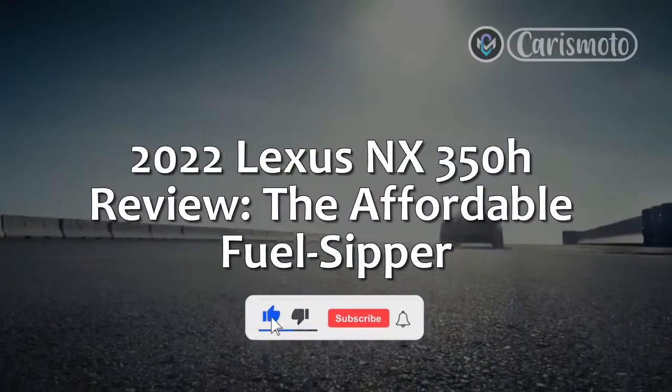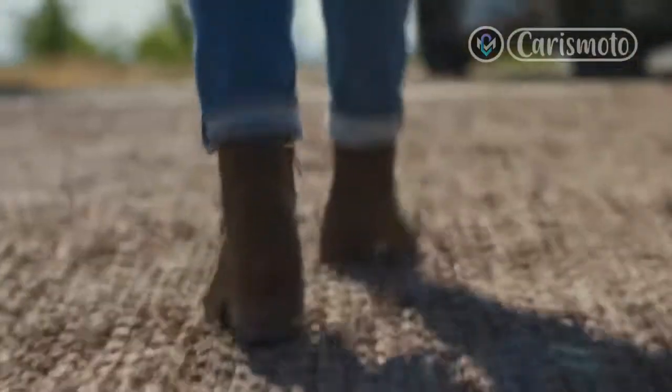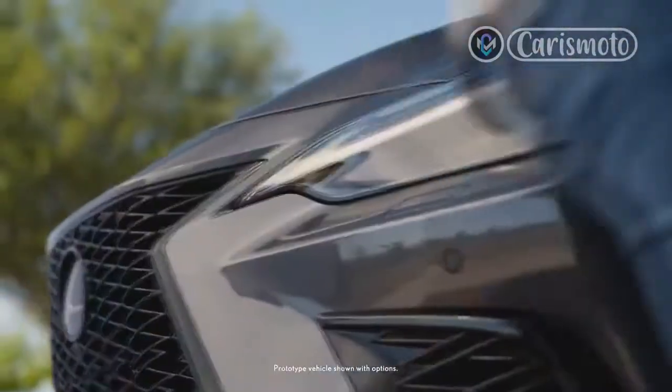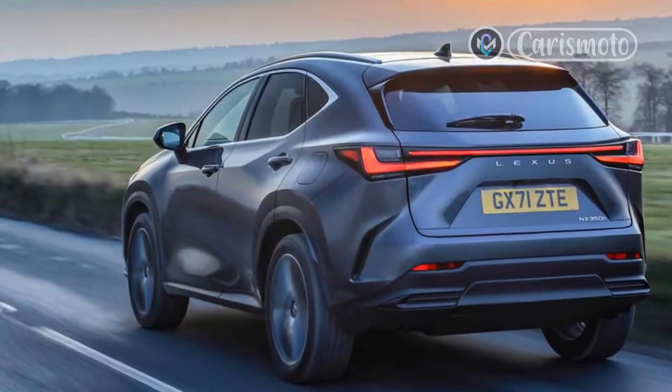2022 Lexus NX 350H Review: The Affordable Fuel Sipper. The Lexus NX doesn't use luxury or sportiness like some of its higher-end counterparts do — i.e., the Genesis GV70. But even in this hyper-competitive segment, the little Lexus brings a lot to the table.